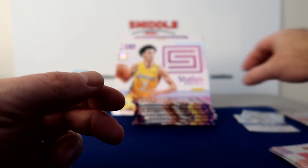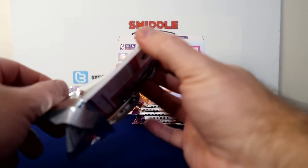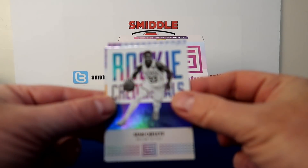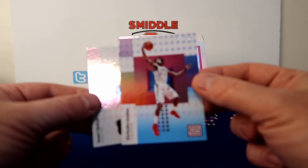Alright, Jared Allen, a rookie card. Gary Harris, Gordon. Rookie Credentials — third one of those. Number 299, DeAndre Jordan. Blue parallel, I guess.